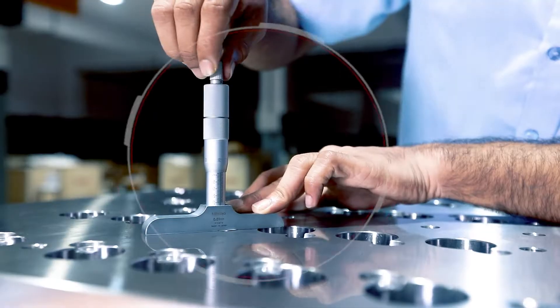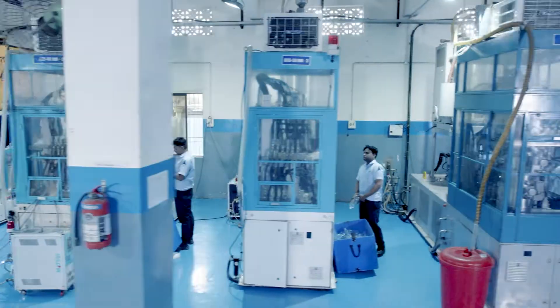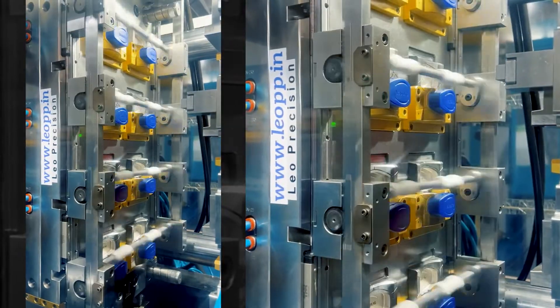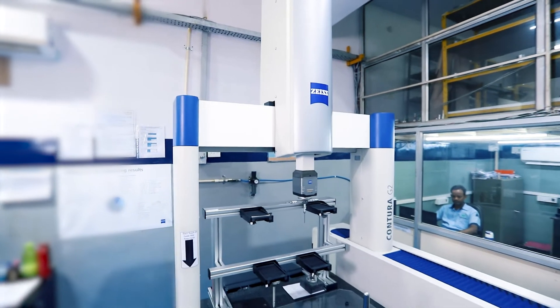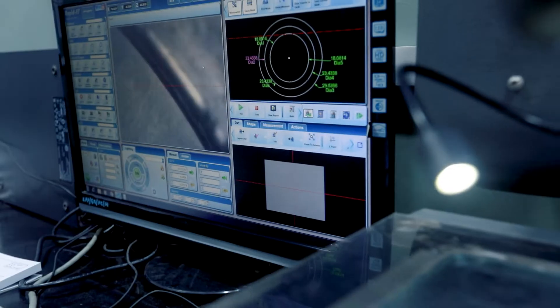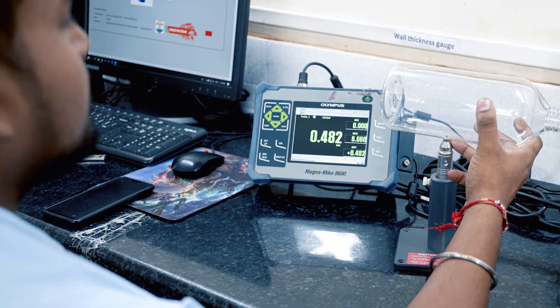Every mould undergoes stringent testing protocol on respective single-stage machines or injection moulding machines to ensure trouble-free start at the customer end. This testing facility is ably supported by an ultra-modern product testing lab.